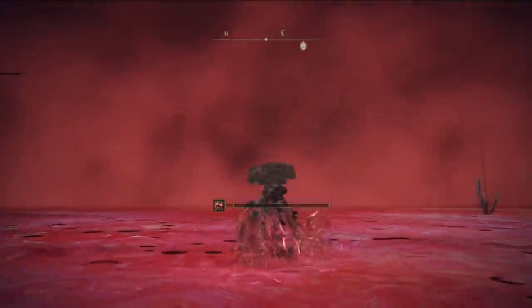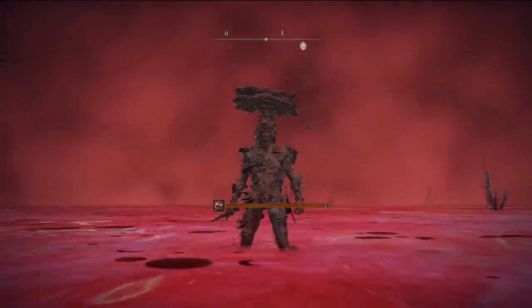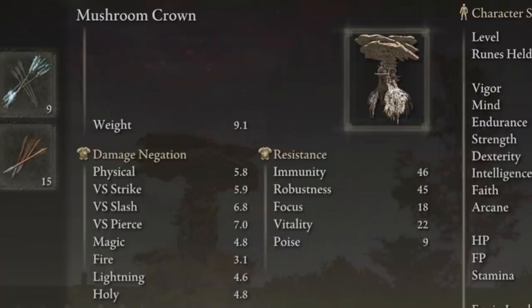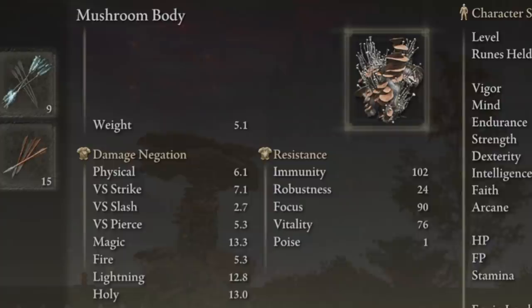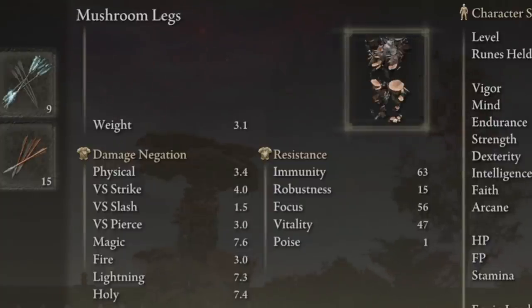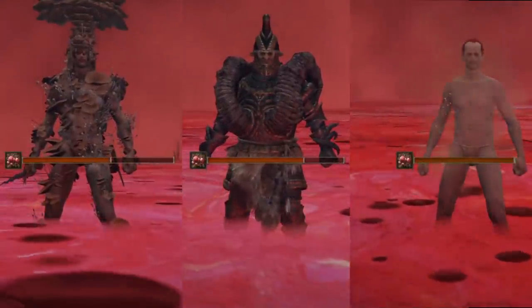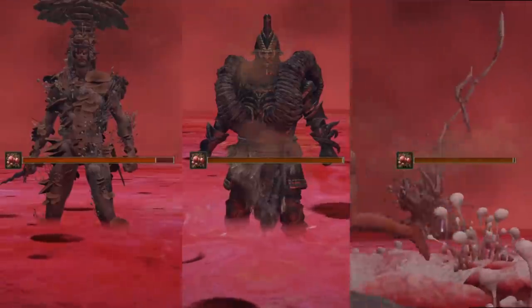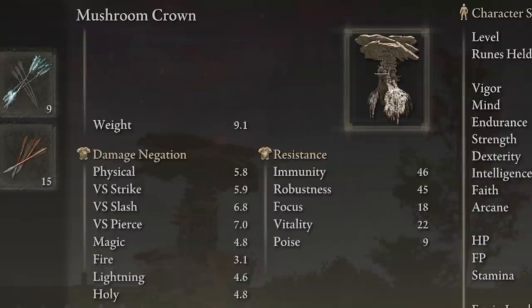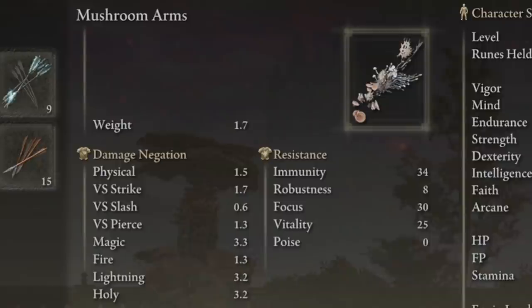Seventh, we have the Mushroom armor set. This one is extremely particular as it fills the gap of being the unbelievably strongest set for immunity, which affects your resistance to both poison buildup and scarlet rot. I am not joking when I say that this set is head and shoulders above the rest — in total it has 245 immunity if you're using the Crown, with the second highest set being the Bullgoat Armor at 170. That's a bit of a massive gap. It isn't great at any of the other purposes in the game, but it weighs quite little and is initially perfect in its design scenario.